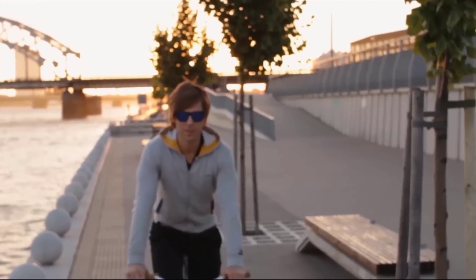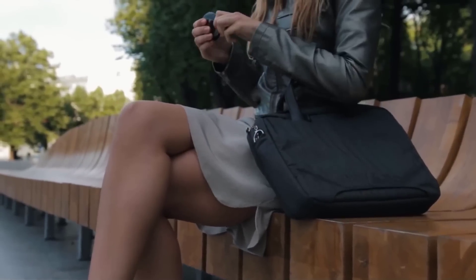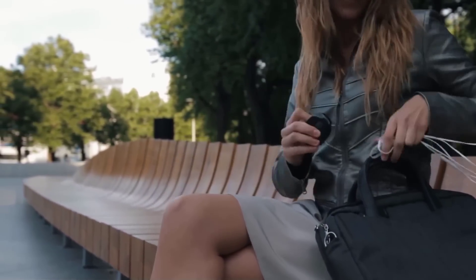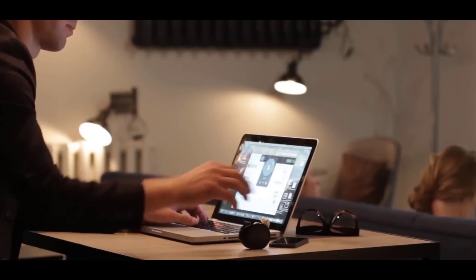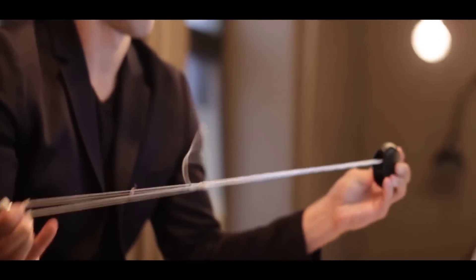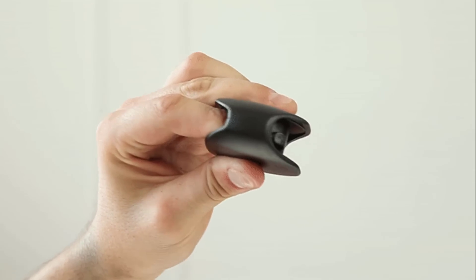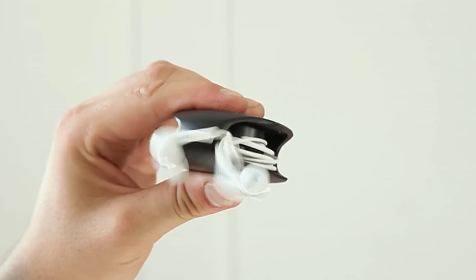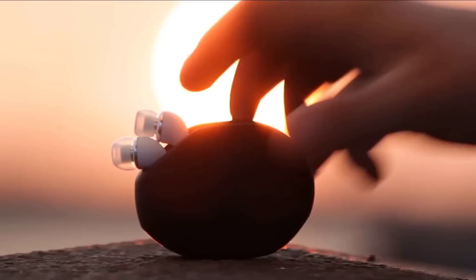Don't have time to fight with your wires — now you have easy access to them. Gary is a true freedom for your earphones. Gary comes in two colors. Get your Gary and say goodbye to your tangled wires. Gary, your attention is over.